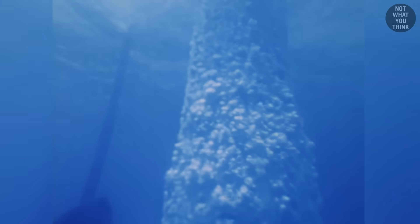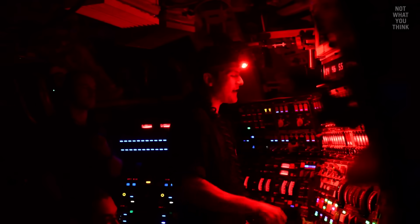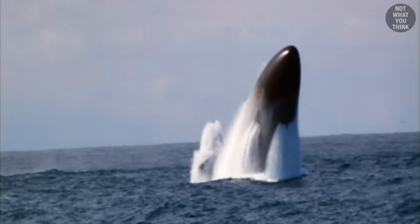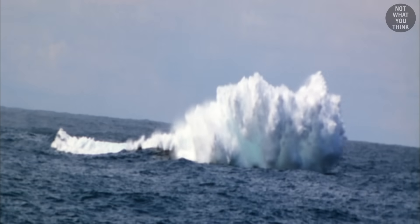The missile that just popped out of the ocean can hit any place on Earth while potentially carrying a nuclear warhead, and it was launched from a submarine. This is what makes these underwater boats some of the deadliest pieces of equipment in any military arsenal.